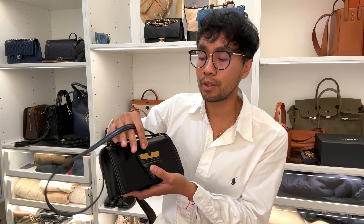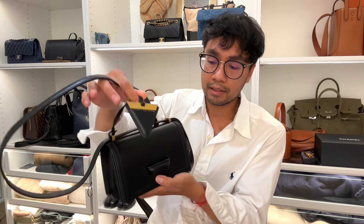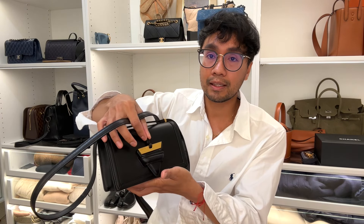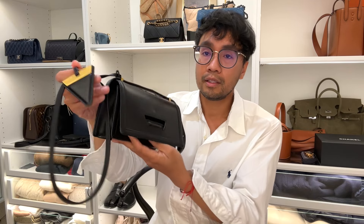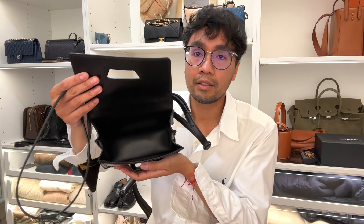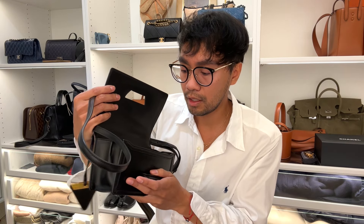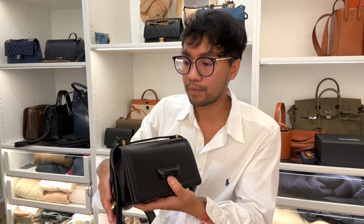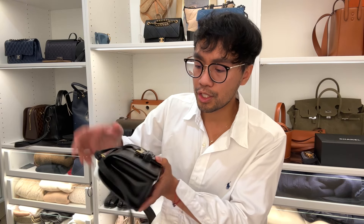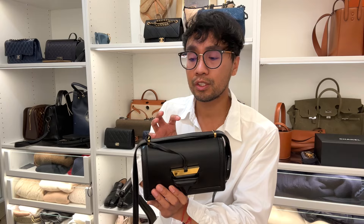It's very light, unlike the Chanel boy. The mechanism is like this — you shut it closed and flick it out. There's no slip pocket on this, but I just keep it because it reminds me of my small boy bag.